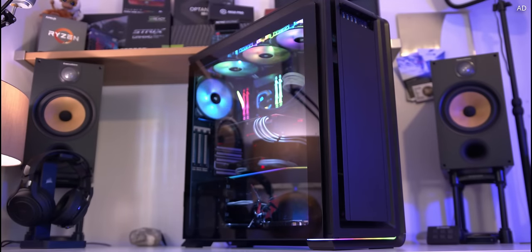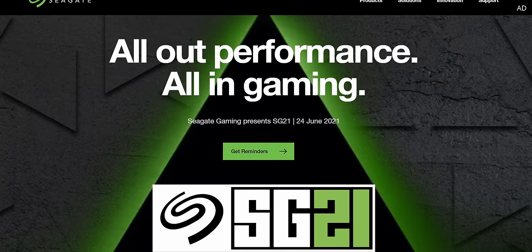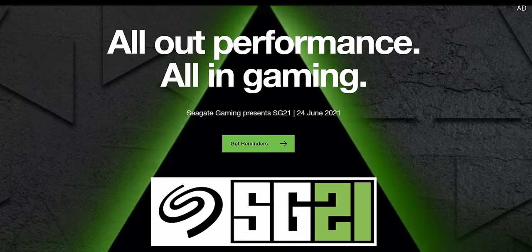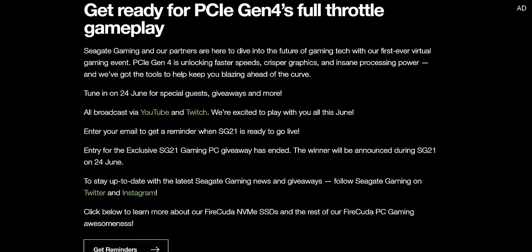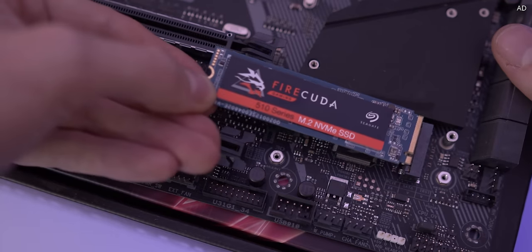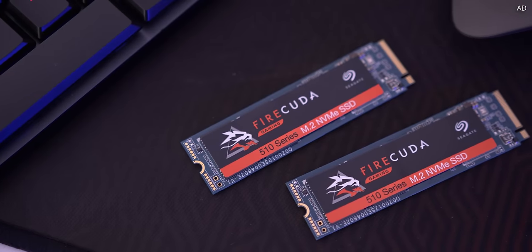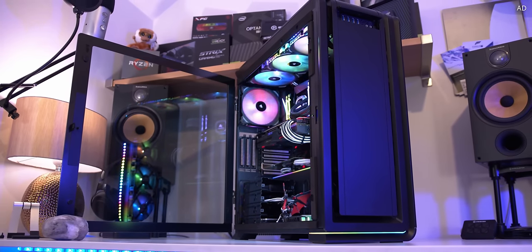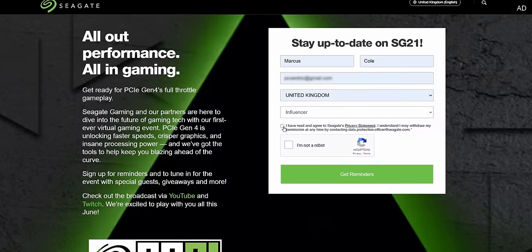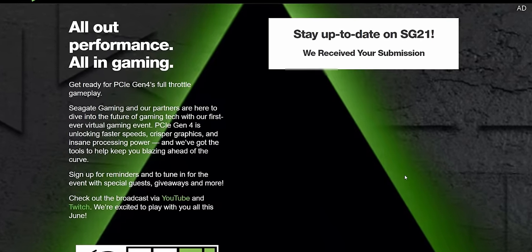Are you ready for the next generation of PC gaming? Seagate's hosting a global gaming event on the 24th of June and it's one you'll not want to miss. You'll get to see firsthand the future of PCIe Generation 4 storage, GPUs, cooling tech and much more. We'll be hearing from the likes of CD Projekt Red, AMD, Razer and MSI. So set yourself a reminder with the link down below, put your feet up and enjoy the very best that PC gaming has to offer.